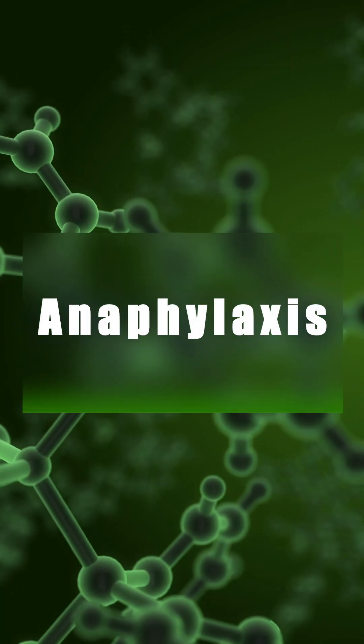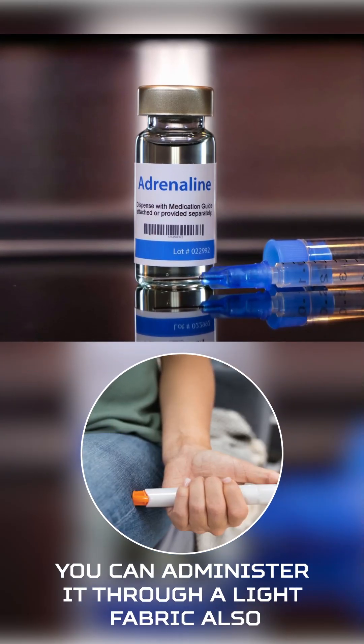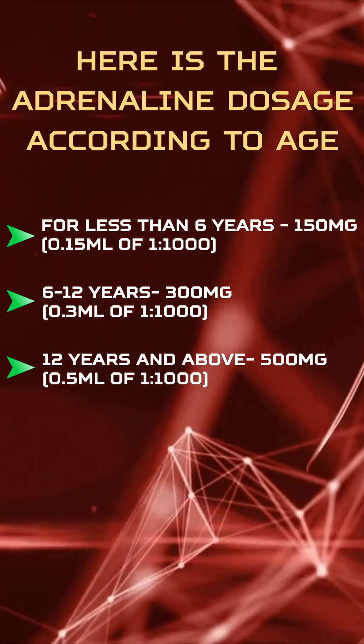If you suspect anaphylaxis, without wasting time, administer adrenaline 500 micrograms intramuscularly. Wait for five minutes and repeat administration until adequate response. Here is the adrenaline dose chart for reference.